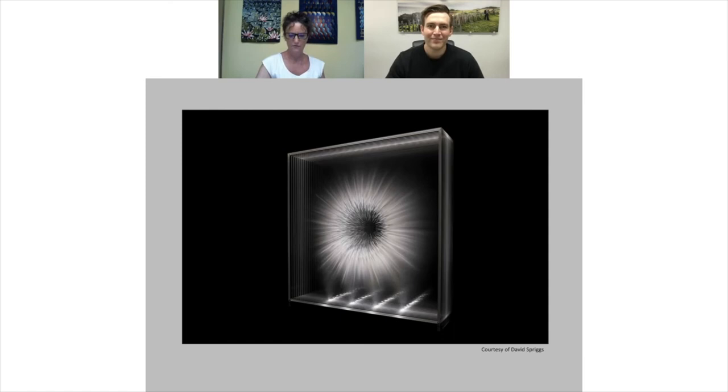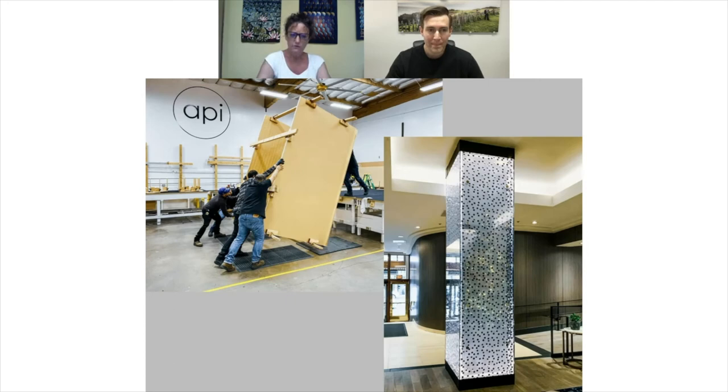You've done some really big projects, and I think you've shipped some of these internationally, right? Yeah, the really large case on the left, that was actually a case that has a bunch of dados in it for David Spriggs, who's a pretty amazing Canadian artist. We shipped that up to Nova Scotia. That is absolutely stunning.